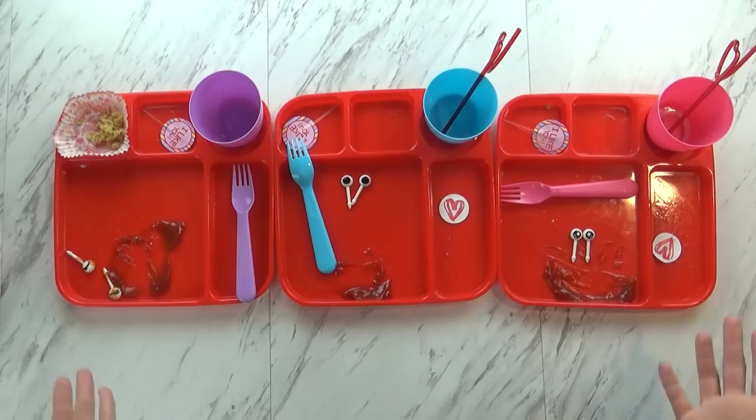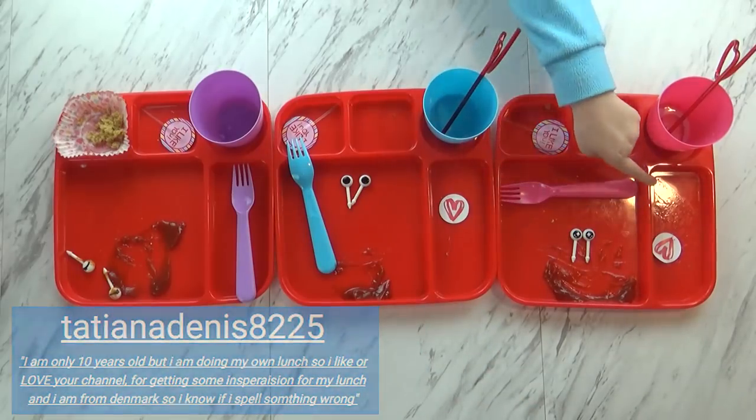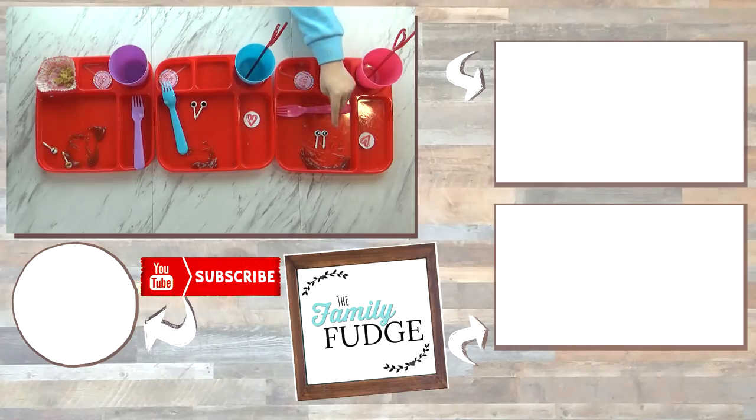It looks like they did a really good job today. Mackenzie said it was cool and agreed the eggs were really fast to make and didn't make a big mess. Lily's favorites were the muffin, milk, and sausage. Jack liked everything and ate everything. Mackenzie liked the sausage, the muffin, and the eggs. Mackenzie even left a little smiley face — that's really cute.